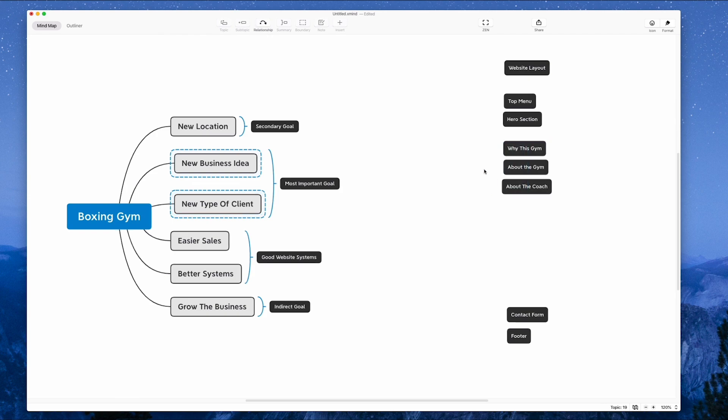With that in mind, I've just added in three sections: why this gym, about the gym in more detail, and then about the coach. The most important goal is the new business idea and the new sort of client. If those ideal clients get on the website and search boxing gyms in this location, this website pops up along with others. I want to show them straight away with these sections that this particular gym is perfect for them. I'm not trying to attract everyone to the boxing gym — I'm keeping in mind his goal of getting a certain sort of client.